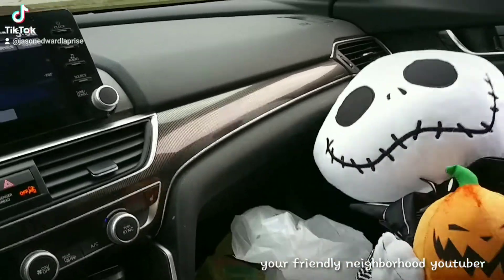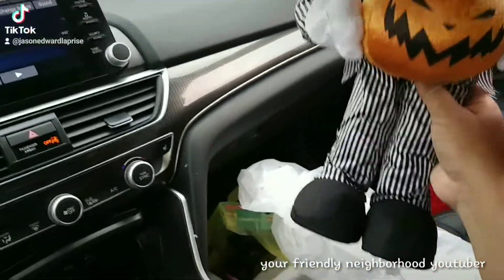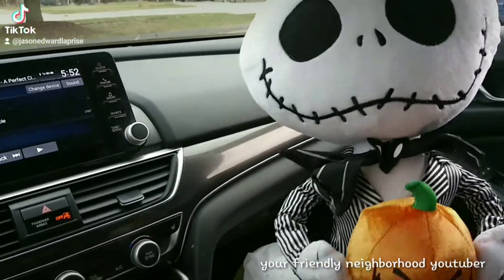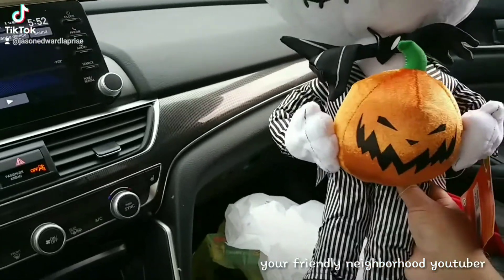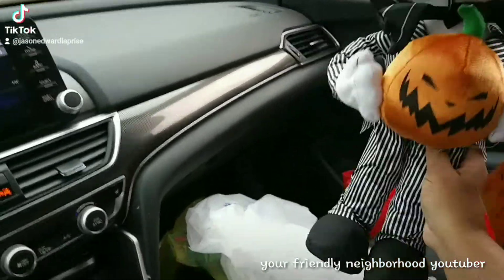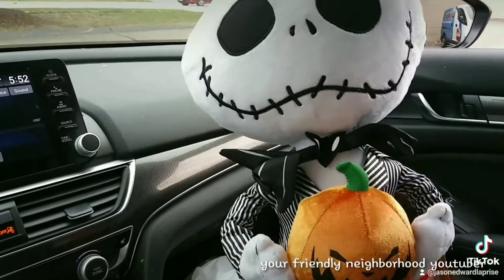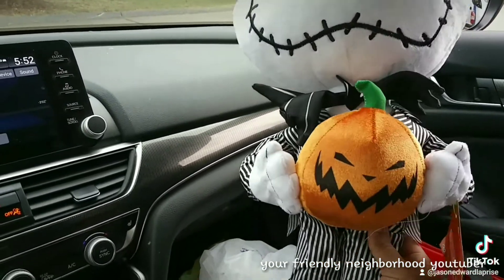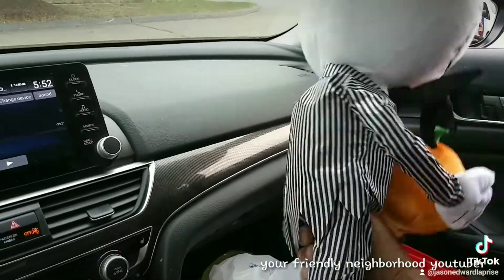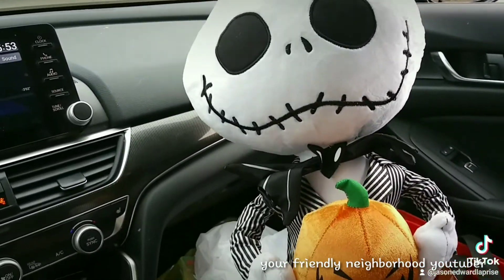So guys, I ended up getting this giant greeter Jack Skellington for 25 dollars — it was half off at Rite Aid. I couldn't believe it; I never go to Rite Aid. This was the only one they had, and I got this giant guy for 25 bucks. He's a greeter. You don't see stuff like this for 25 dollars — if you go to Spirit Halloween you're gonna be dishing out like 60 dollars, maybe more. I had to get him, man — look at him!